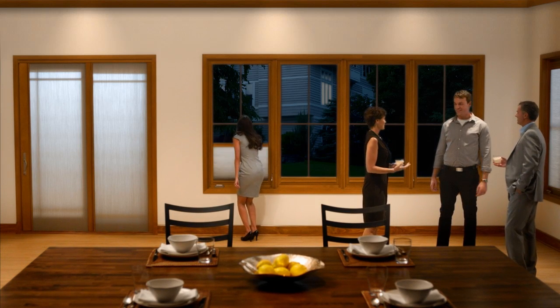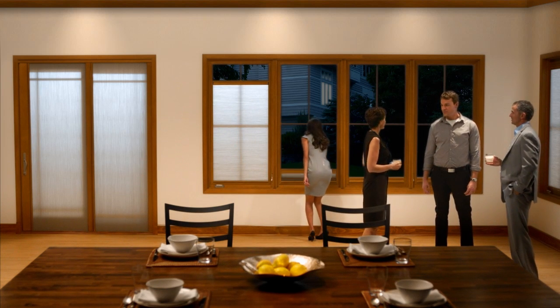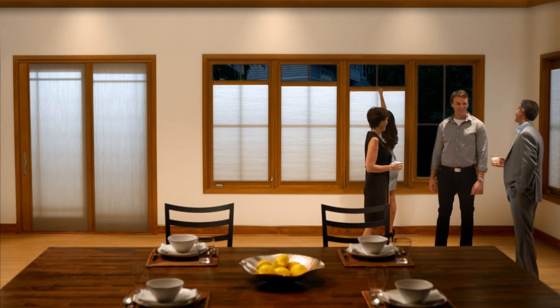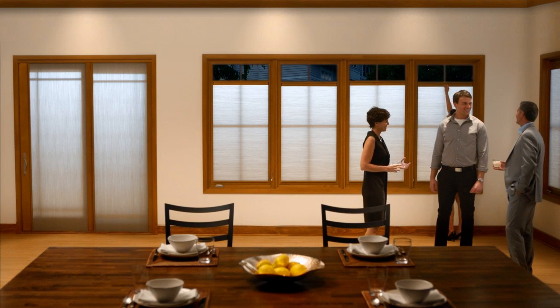And blackout for when you need complete darkness. Both are available in various colors and integrate with our windows and doors for a precise fit that allows virtually no light bleed. No matter what the needs of your room are, Marvin has an easy-to-use shade solution to provide both beauty and the perfect fit.